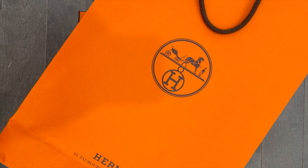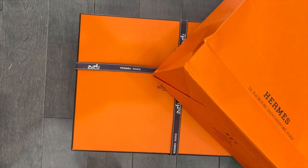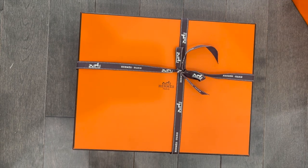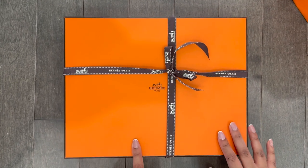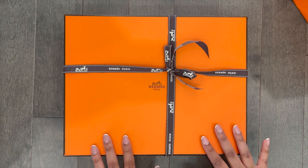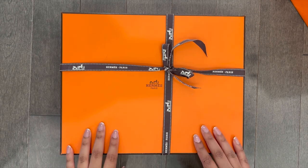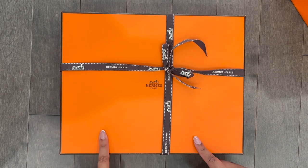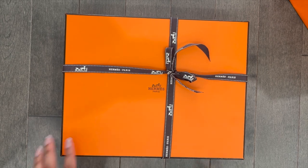Hi guys, welcome back to my channel! Today I picked up something from Hermès — I'll remove the bag — and here is the item. It's one of the newest colors for this specific item and it's been selling like hotcakes, really really popular ever since this color came out. If you guys know, you guys know what I love from Hermès and can probably guess what it is.